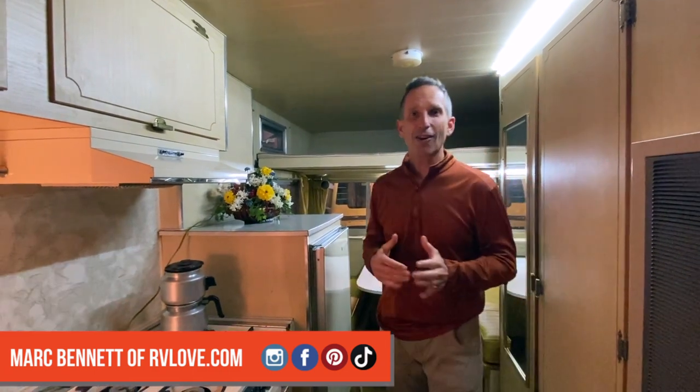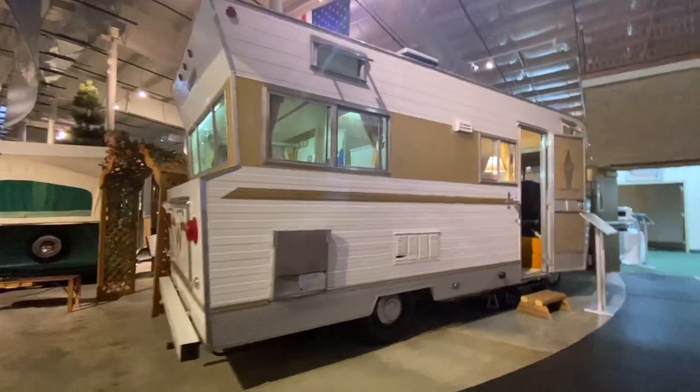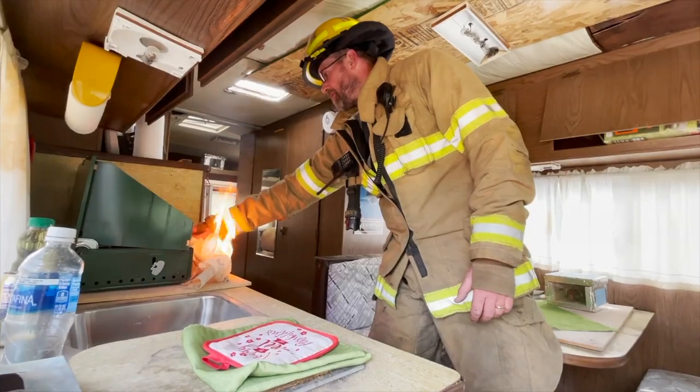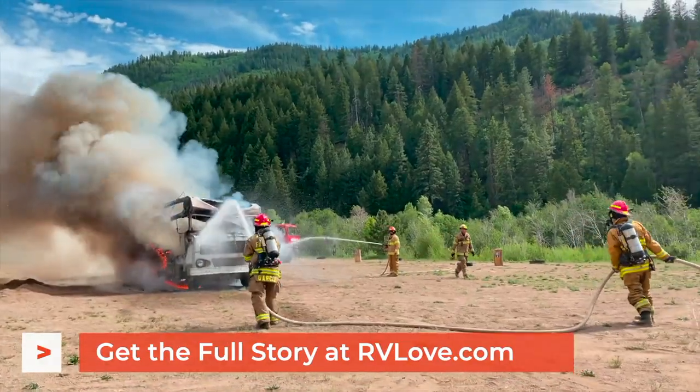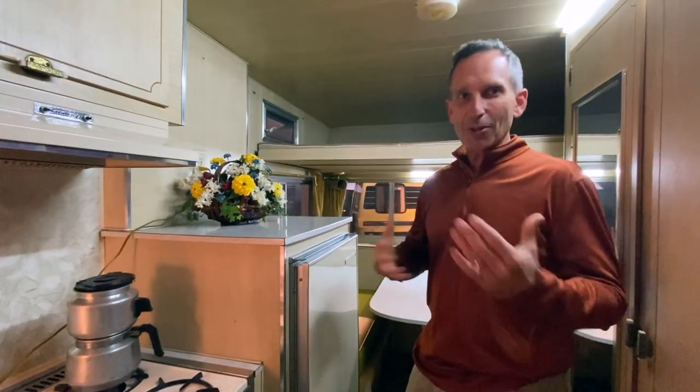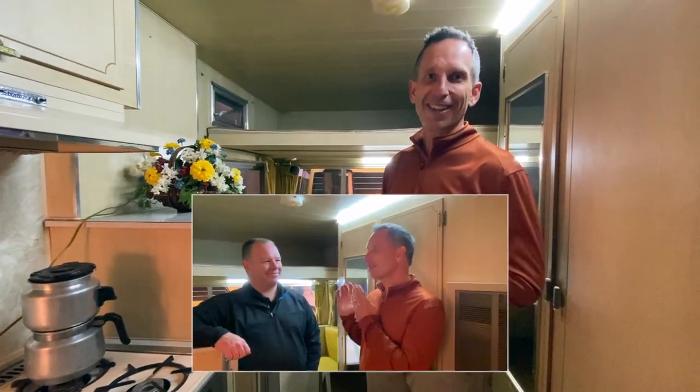We're here at the RV Museum in Elkhart, Indiana, and there was a 1967 version of our 1973 Winnebago Indian that we recently burned in our RV buyer safety video. If you haven't seen that, make sure you check it out. This, of course, is in vastly superior condition, but it's still really fun to see a similar era and what it was really meant to be. This is Rick Kessler, the executive editor of RV Business Magazine, and the reason we're here in Elkhart, Indiana is for the RV Business Magazine's RV of the Year Awards for 2022.